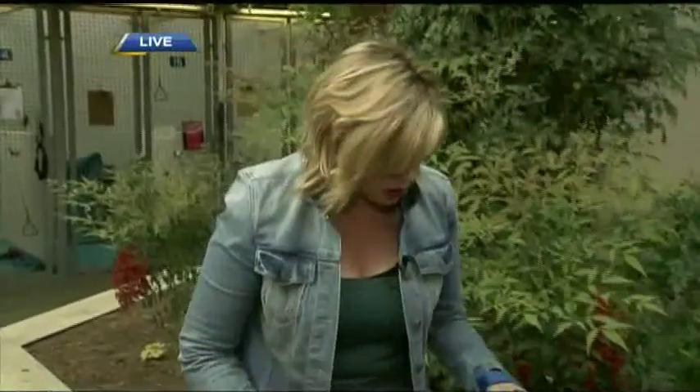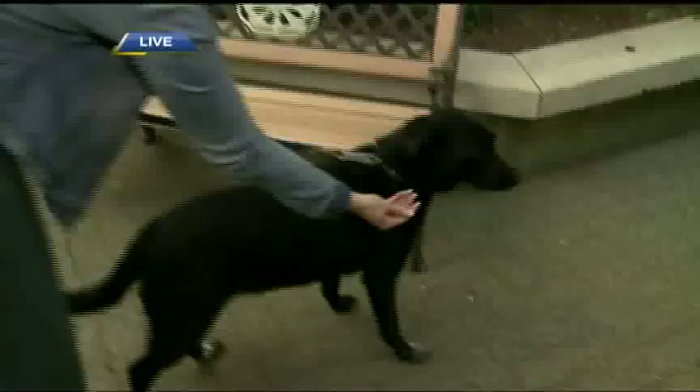In light of what's happened in the news, and of course that investigation is still underway, we thought we'd head to the SPCA and talk about how to keep your pets safe and how to also tell if they are in distress.